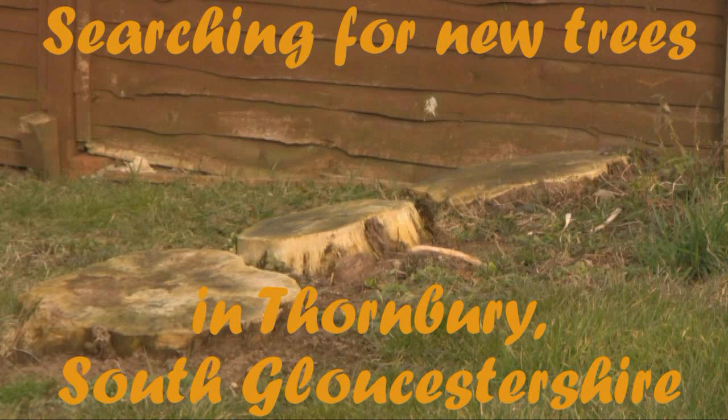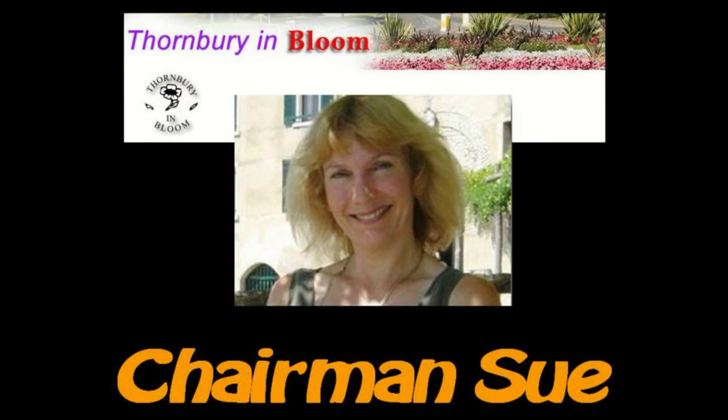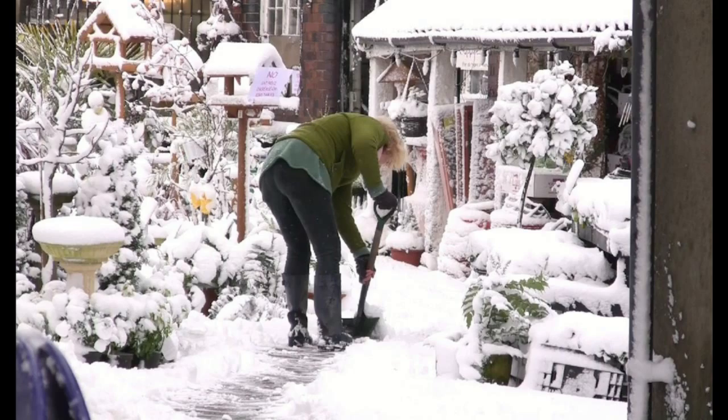This is a search for saplings following a letter about new trees being planted in Thornbury. That letter appeared in the local paper and was written by Sue Aitken, chairman of award-winning Thornbury in Bloom. Sue Aitken is also a local businessman and an all-round jolly good egg.